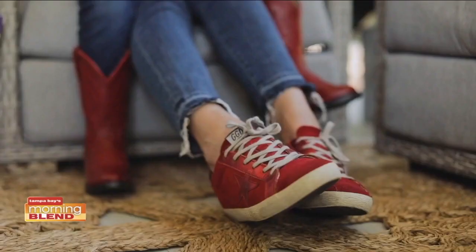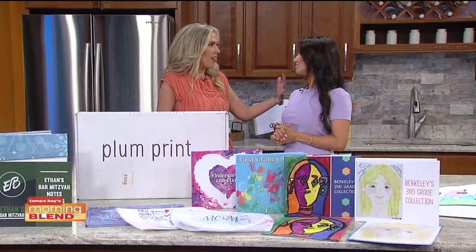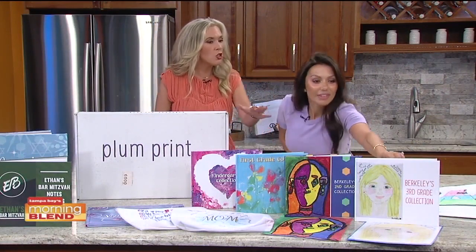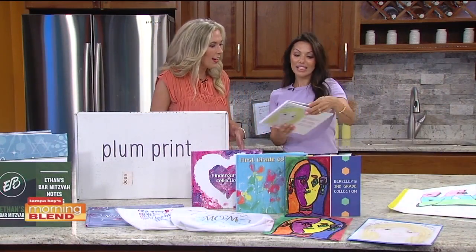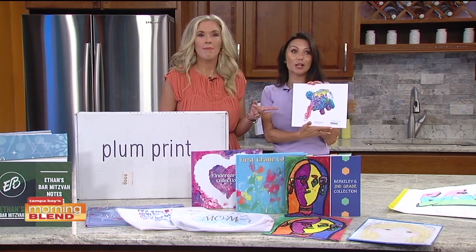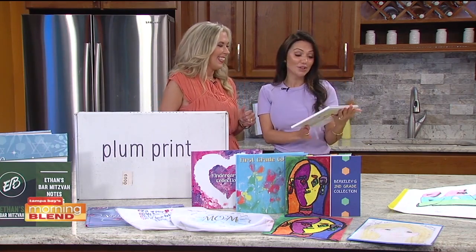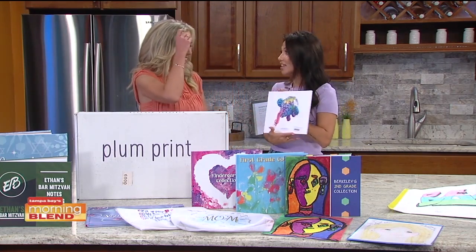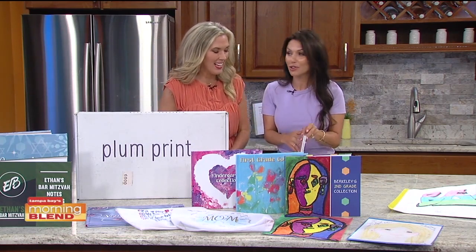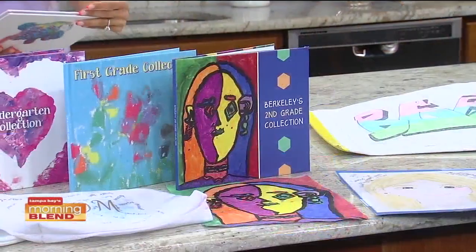Some of the artwork is 3D and you can't put it in a drawer — it takes up so much space. For example, I have this paper mache elephant that my daughter made at art camp. Where am I going to put this? It's adorable. I was able to send it in and they made it the back cover of this book, so they really can do magical things with your children's art.